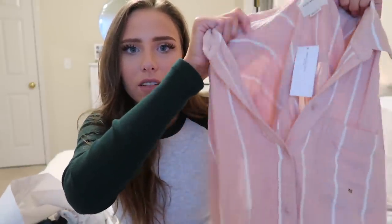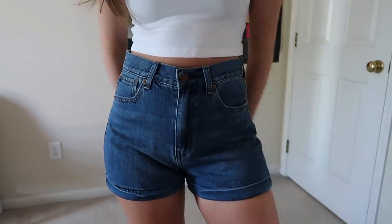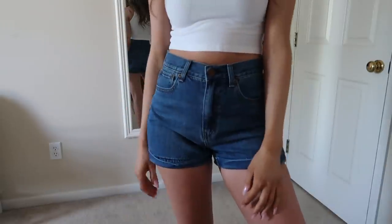Next up I got some mom shorts. These ones are a traditional medium to dark wash with no distressing — just a very classic pair. I typically size down in mom style, whether shorts or jeans, and I find customers do the same. I'd recommend trying your regular size and a size down since mom shorts run a little big. They're really high-waisted and a little longer than some other American Eagle shorts like the high rise shorty.